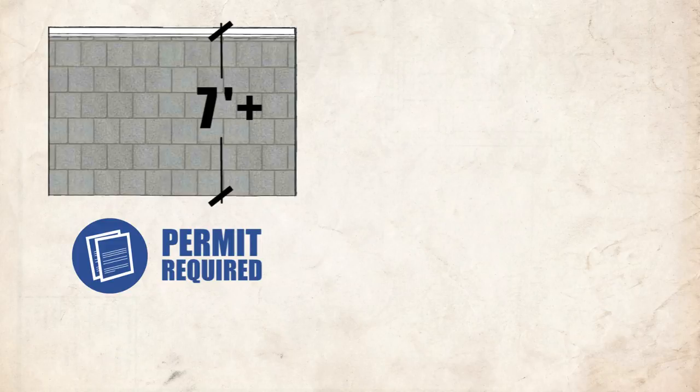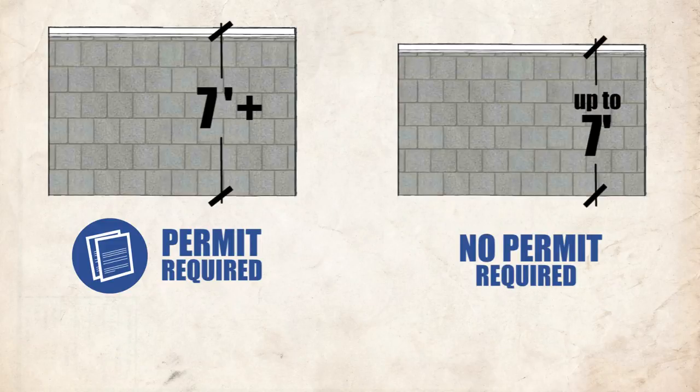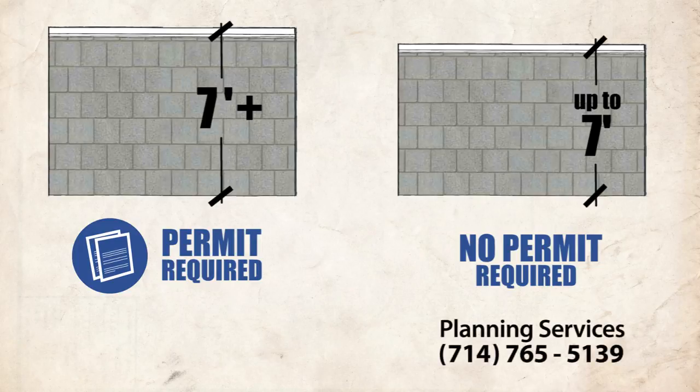Fences under 7 feet in height do not require a permit, but feel free to contact a planner to make sure your proposed fence meets the location, height, and graffiti prevention requirements.